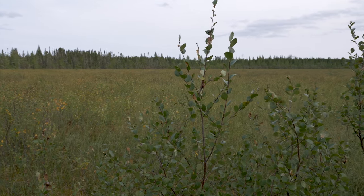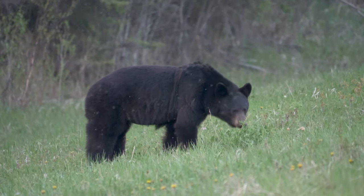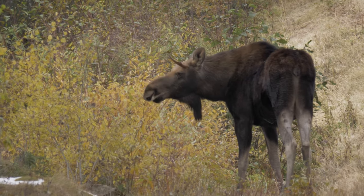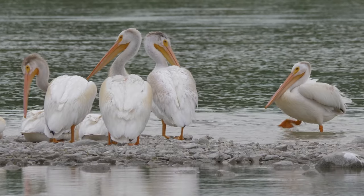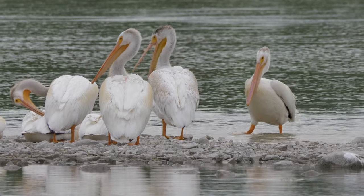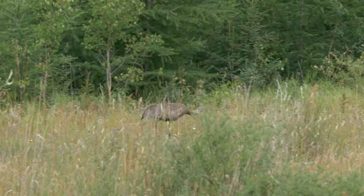Covering more than 4,800 hectares, this wilderness area provides great habitat for black bears, moose, and a wide variety of migratory birds, including the Sandhill Crane, who often use this region as a stopover on their long journey.